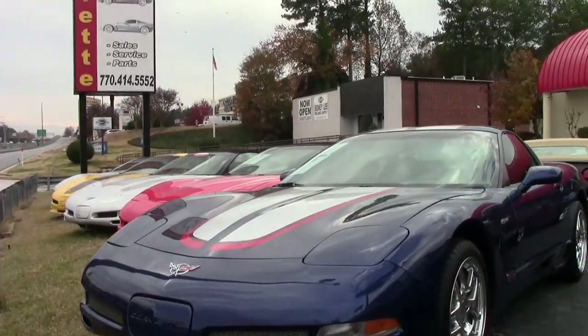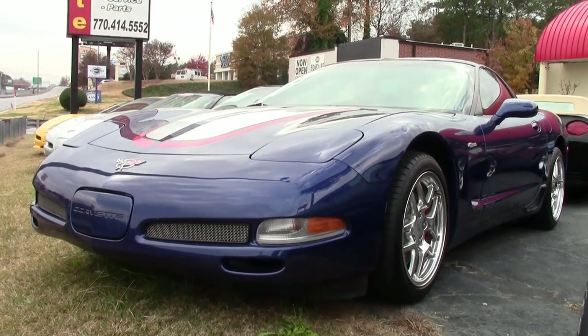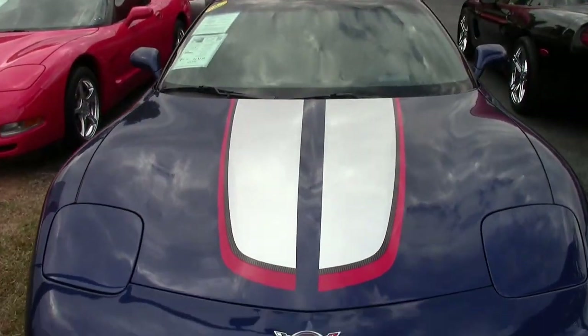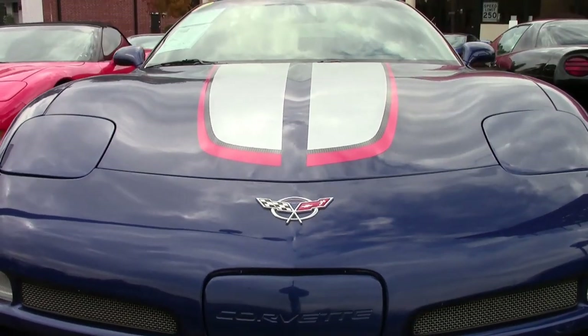Here we go. A car that is becoming a real collector's item. This is a 2004 Chevrolet Corvette Commemorative Edition Z06. And this really will — very soon — it's a collector's edition now, and it's even going to become more collectible.